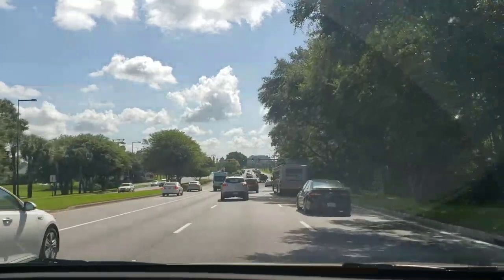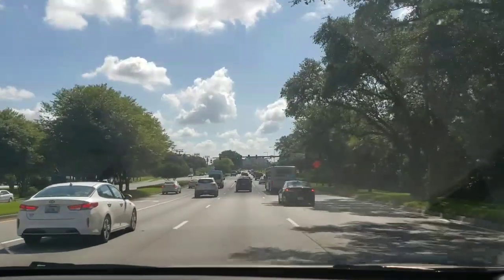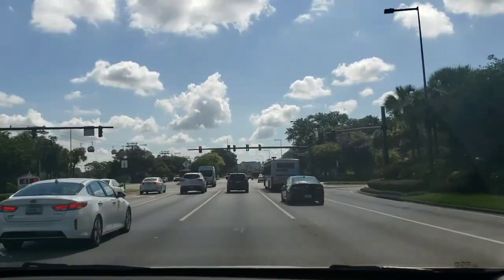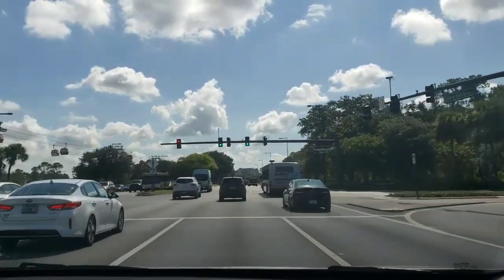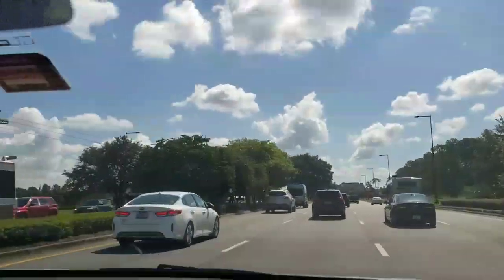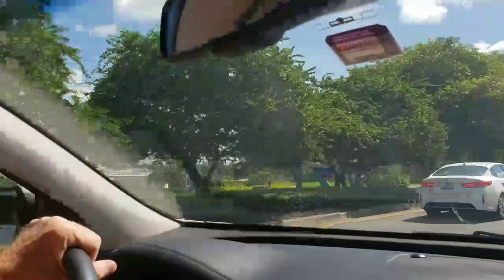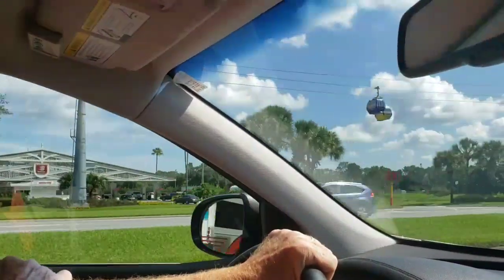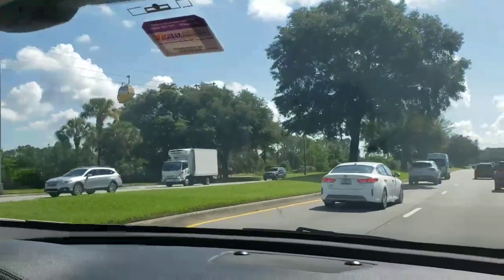After making that turn, you think you're pretty close to Disney World and to Disney Springs. But it's actually going to be at least six miles from that entryway. Over here we can see the monorails on the left and we're seeing parts of the park. But the places to park at Disney Springs are still a ways down the road.